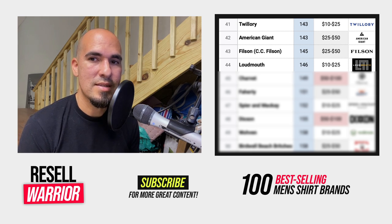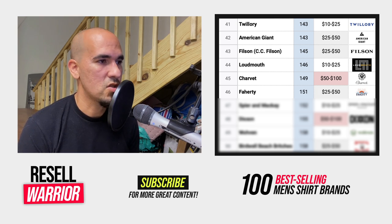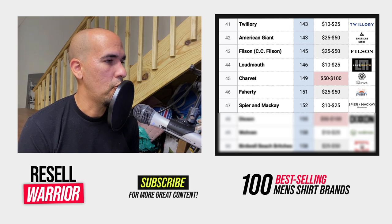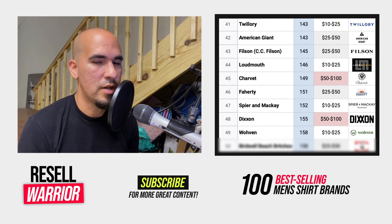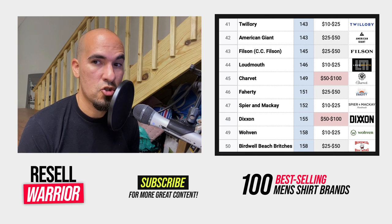Number forty-four is Loudmouth, a golf clothing brand. Number forty-five is Charvet, a French designer with a high average selling price. Number forty-six is Faherty — a reliable solid brand. Number forty-seven is Spear and Mackay — mostly dress shirts and suits. Number forty-eight is Dixon, best known for their flannel button-up shirts. Number forty-nine is Woven — they sell fast but only worth it if you get it for real cheap, as it's going to sell for like $10 to $15. Number fifty is Birdwell Beach Britches — a beach brand, and while this list is for shirts, their shorts really sell well with a higher average selling price.